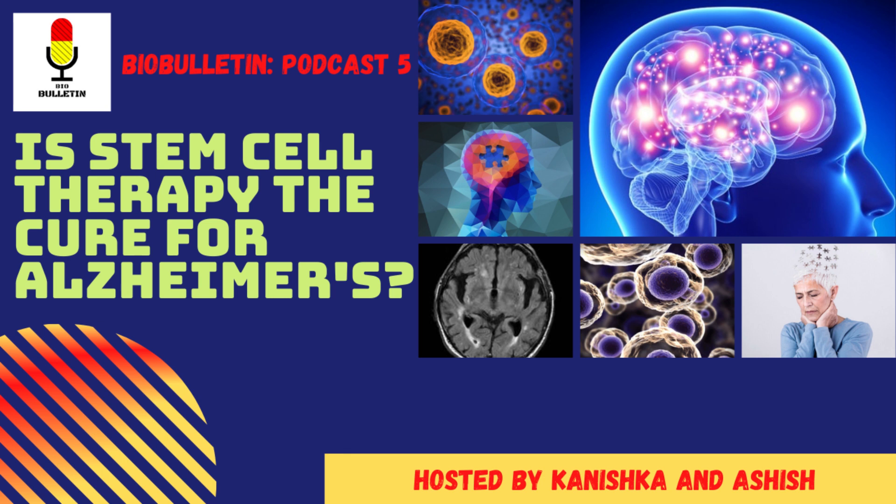Embryonic stem cells naturally supply new cells for an embryo while it grows and develops. Adult stem cells supply new cells as an organism grows and replace any damaged cells, but they can only change into some cells — so they're called multipotent cells. The iPS cells are adult cells reprogrammed in labs. These are the main types.